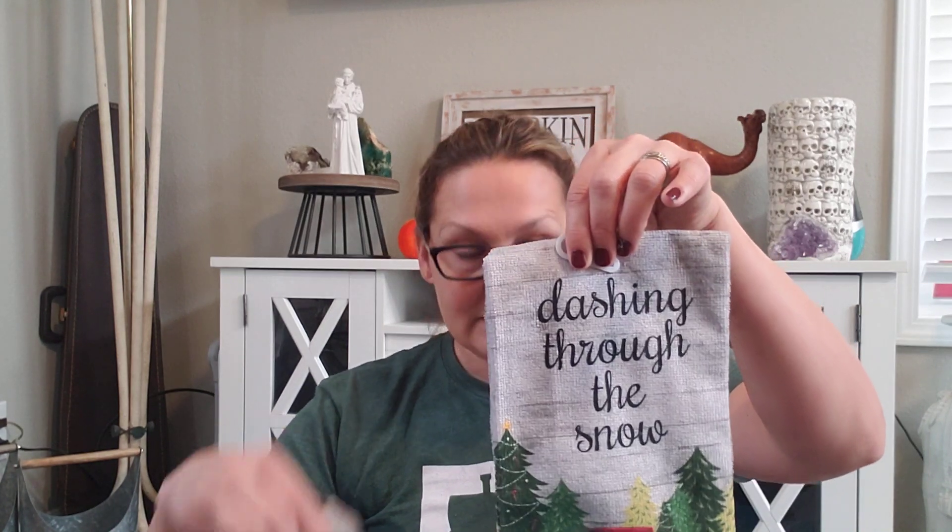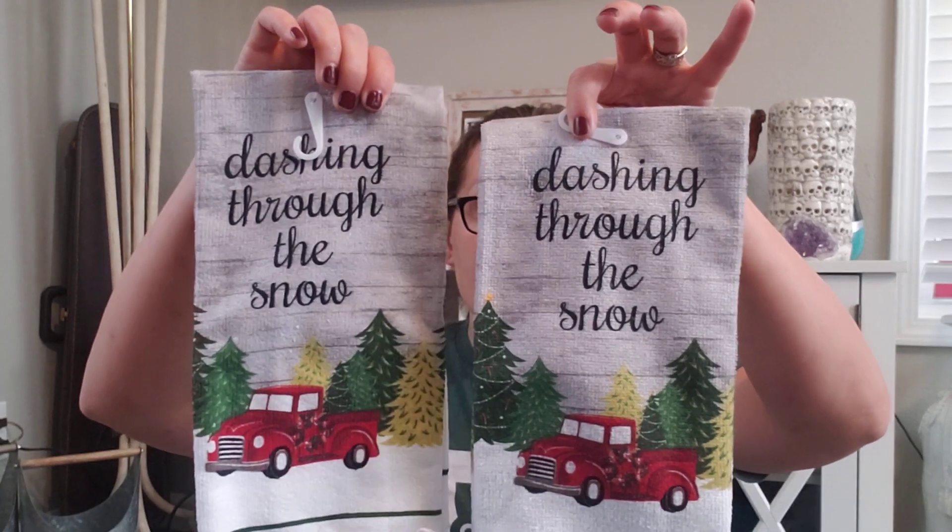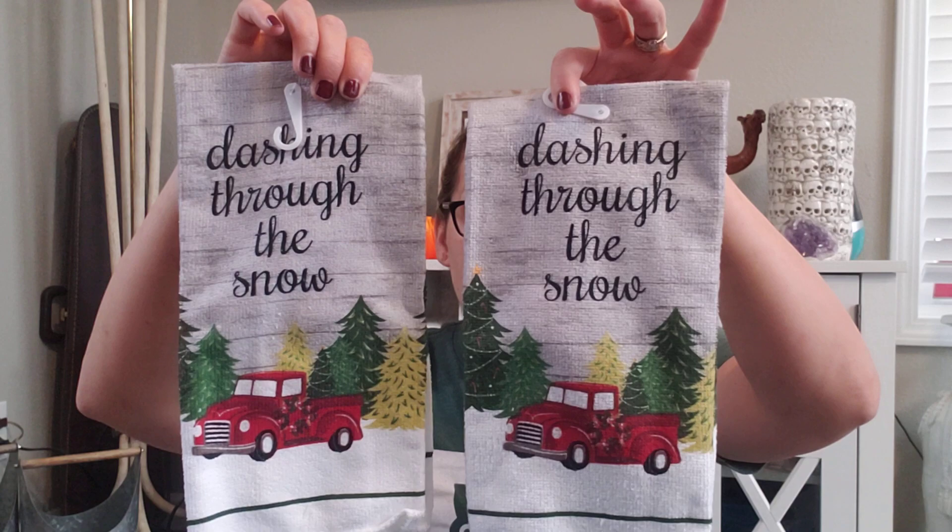I do not care for Dollar Tree's microfiber towels — I think they don't wipe anything up and they're pretty awful, but they're very cute. I got two of these 'Dashing Through the Snow' with the little red truck. I probably will not actually use them — I'll just hang them for decoration and hang one in the middle that I'll actually use. They're super cute, but be warned, they aren't usable as an actual towel. You can't beat a dollar for cute decor.